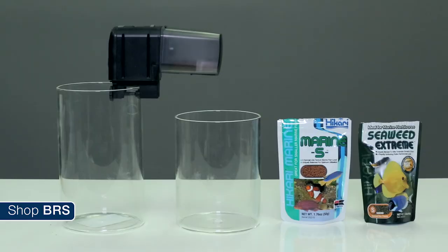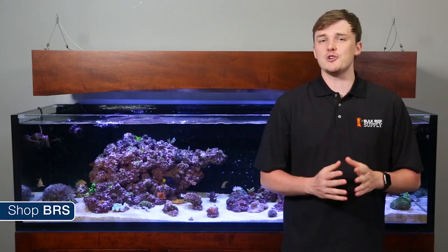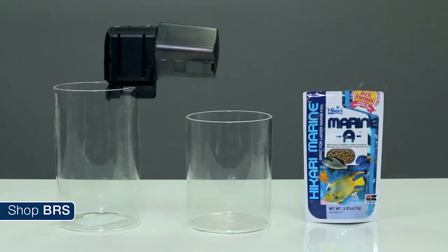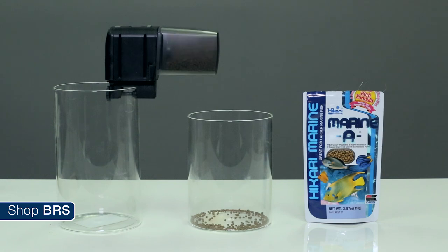For instance, the Eheim works great with smaller Hikari foods like Seaweed Extreme and the Marine S pellet, as well as medium-sized pellets like Neptune's Crossover Diet, all of which are pretty popular. However, the larger Hikari A pellet either gets stuck or pours in too much — it's just the wrong size pellet for this feeder.